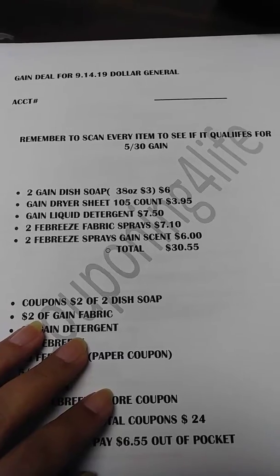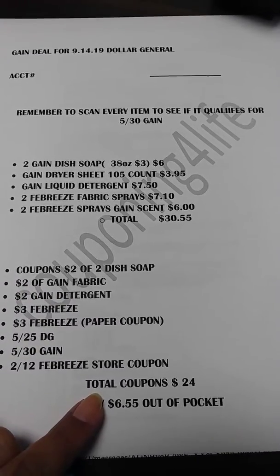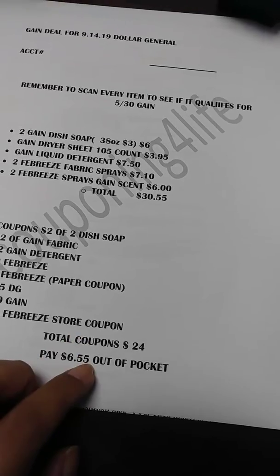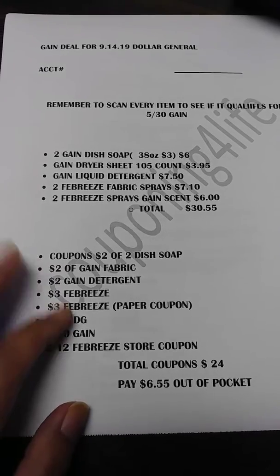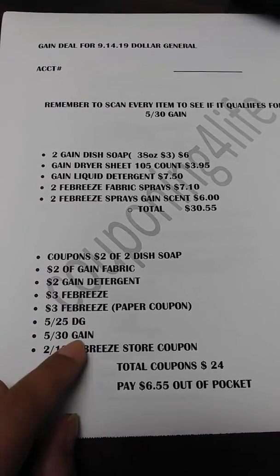I'm going to go first thing Saturday morning, so if it works out I will report back and let you guys know. If not, I'm going to void it — I'm just not going to spend $12 or $15. I'll wait till next month until they hopefully give us the regular $5 off $20 Gain or $5 off $25, because this is a lot.